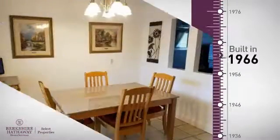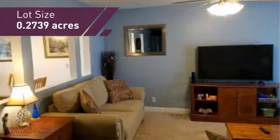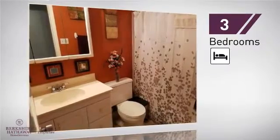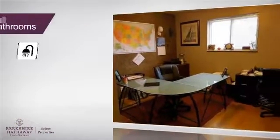This property was built in the late 60s and gives you the room you need for a spacious layout. Inside you'll find three bedrooms, so everyone has a private space to come home to, as well as two full bathrooms.